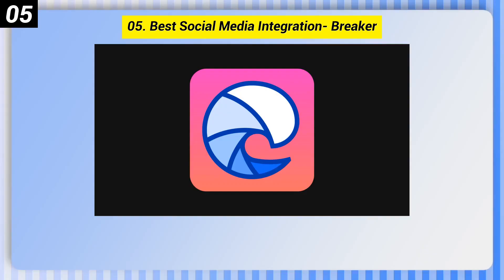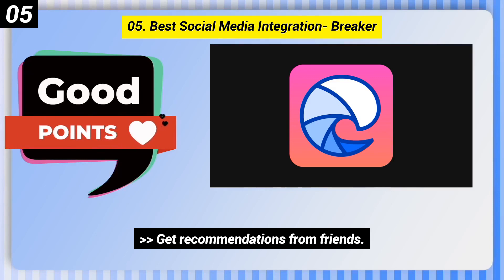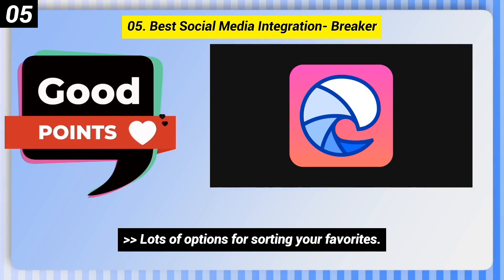Number 5: Best-social-media integration, Breaker. Here are some good points of this one. Get recommendations from friends. Lots of options for sorting your favorites.